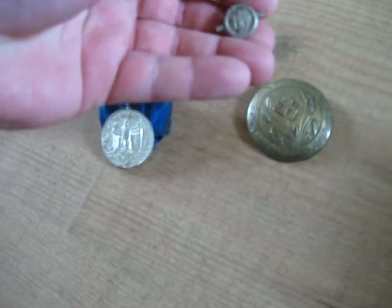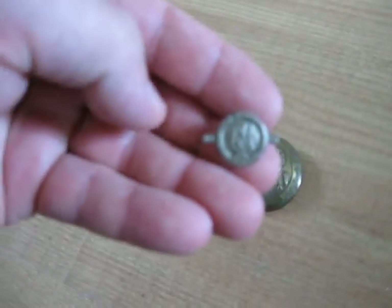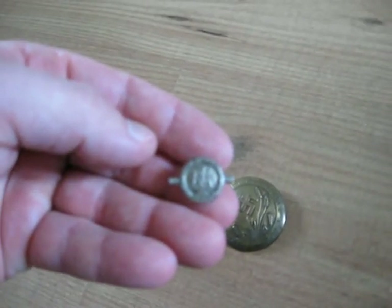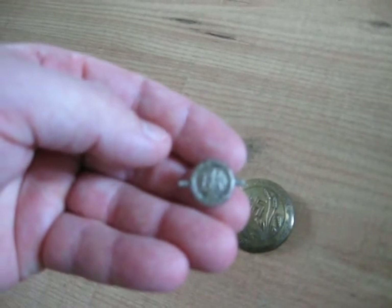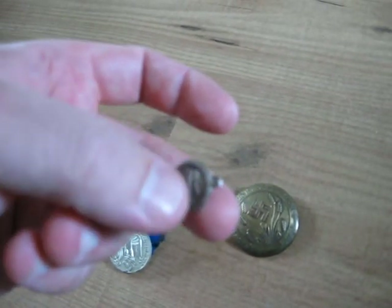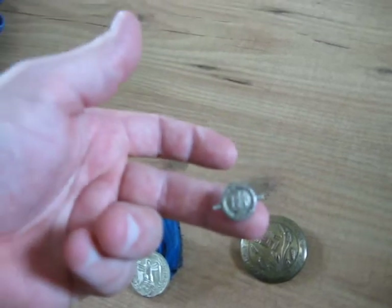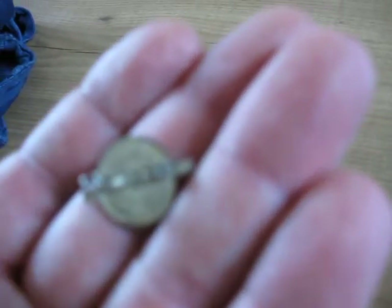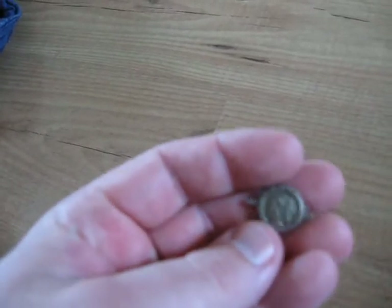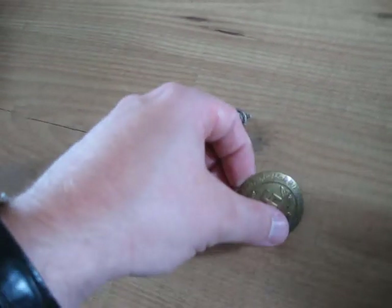This is for Hitlerjugend and Bund Deutscher Mädel — the women's Hitler Youth. It's a bit hard to focus on, but it has 'RJA' — Reichsjugendabzeichen. It's a sports badge with a red border around it, and beneath it is a small swastika. It's a very small pin and it says 'Berenstein JB' on it, so obviously it was produced by some manufacturer. This is something I'm quite proud to own.